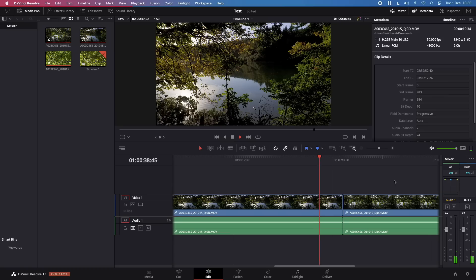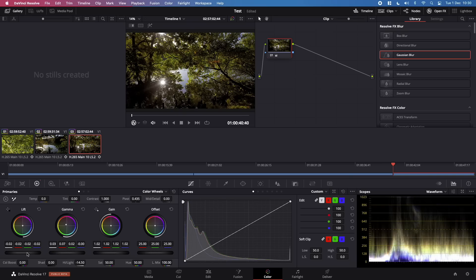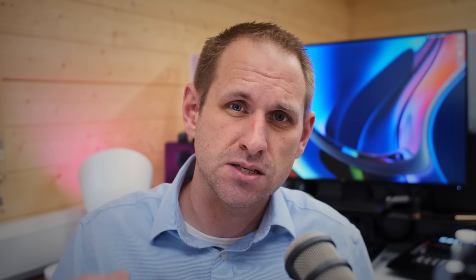Speaking of that optimisation, yes, you can edit H.265 4K videos on an M1, and that's something that many more powerful machines can't do. But that's not because the M1's CPU is inherently more powerful — it's because it's got optimised hardware on that system on chip to handle that video codec.